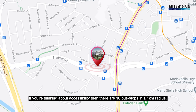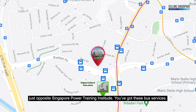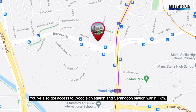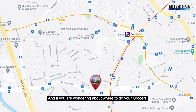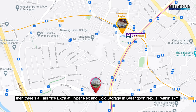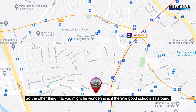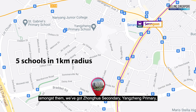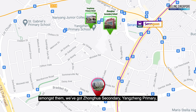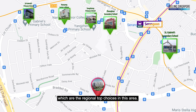Let's talk about the location. If you're thinking about accessibility, there are 10 bus stops within a 1km radius, just opposite Singapore Power Training Institute, with multiple bus services available. You've also got access to Woodleigh Station and Serangoon Station within 1km. For groceries, there's a FairPrice Extra at Hypernex and Cold Storage at Serangoon NEX, all within 1km. There are also 5 schools within a 1km radius, including Zhonghua Secondary, Yang Zhen Primary, Nanyang JC, St. Gabriel Secondary, and St. Gabriel Primary — the regional top choices in this area.